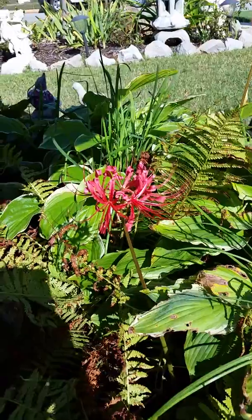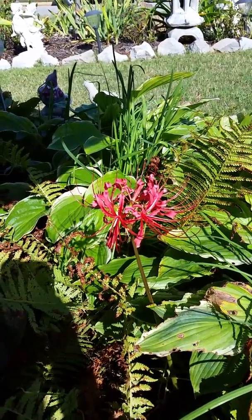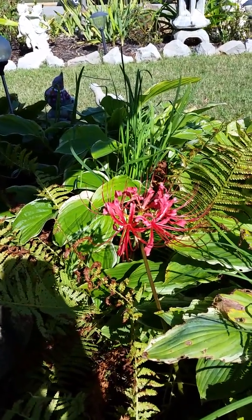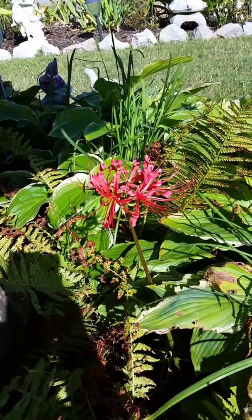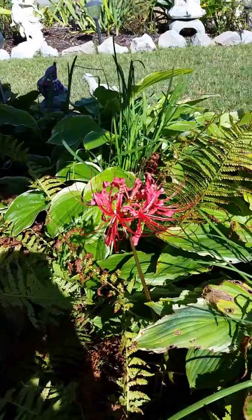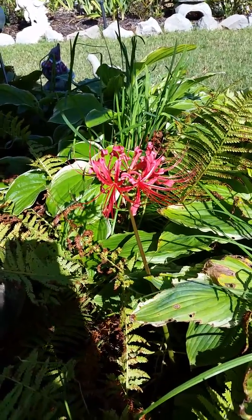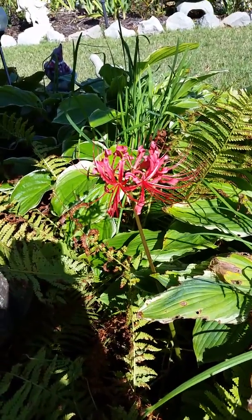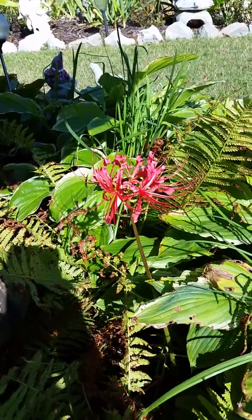This is a red spider lily. They come up here in Alabama in the fall, typically late August or early September. These are a little late this year, but they get leaves in early spring. The leaves kind of dry up at the end of May or June, and then all of a sudden, surprise — here comes the flower stalk.